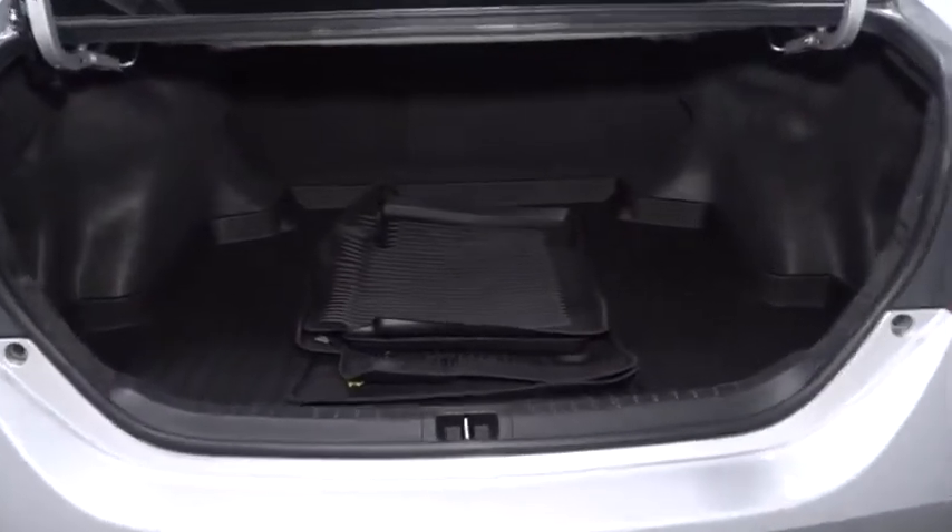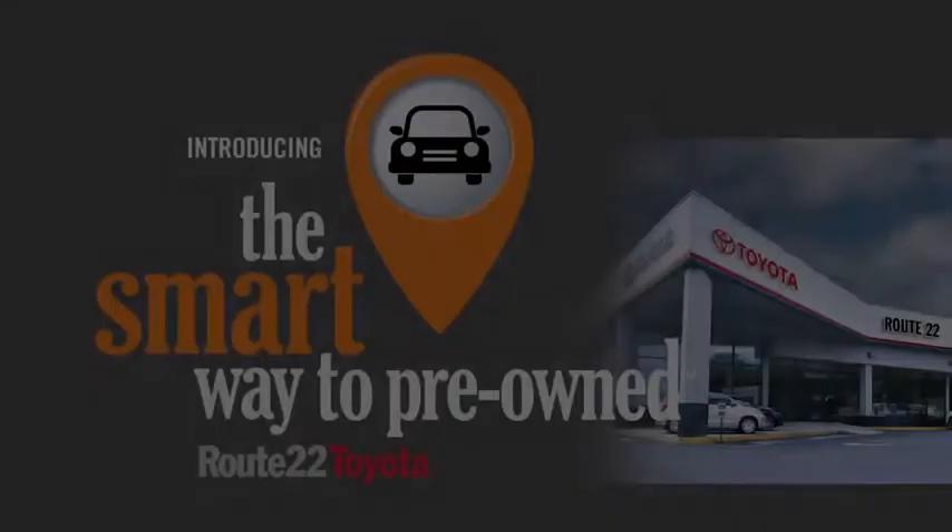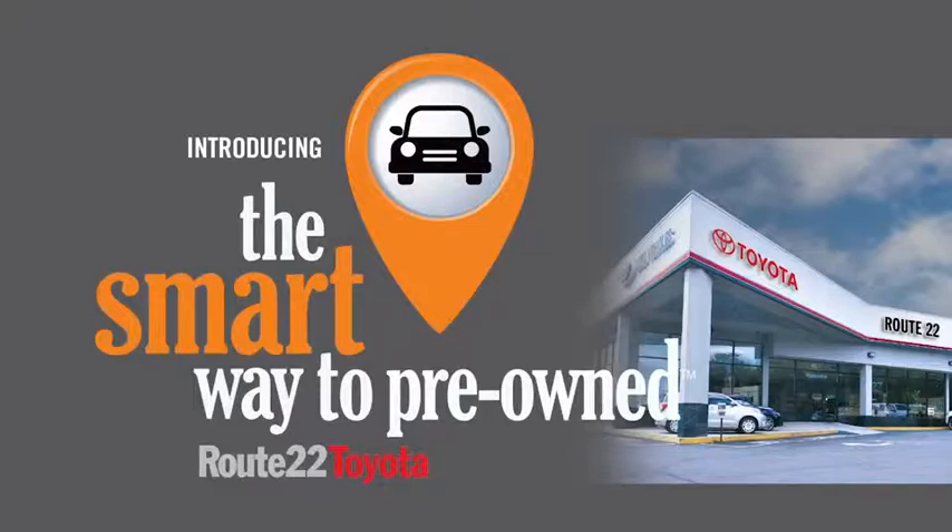We'll be right back. Zach, tell me, what do you like the most about the smart way to buy a pre-owned vehicle? Well, you know, I had no idea a dealer could sell a car that barely passes state inspection as adequate.